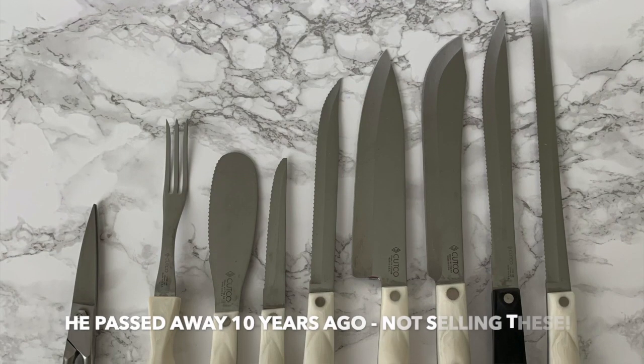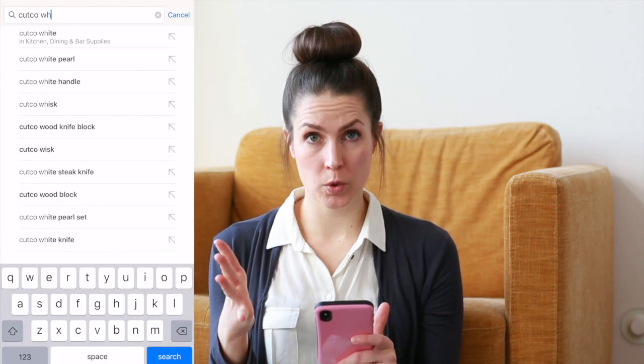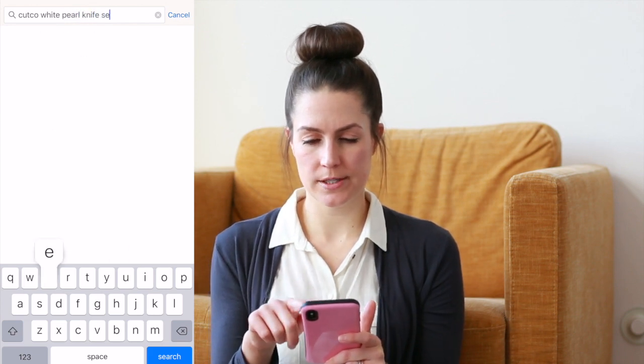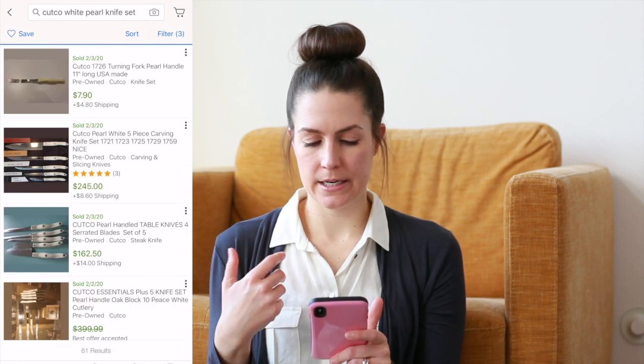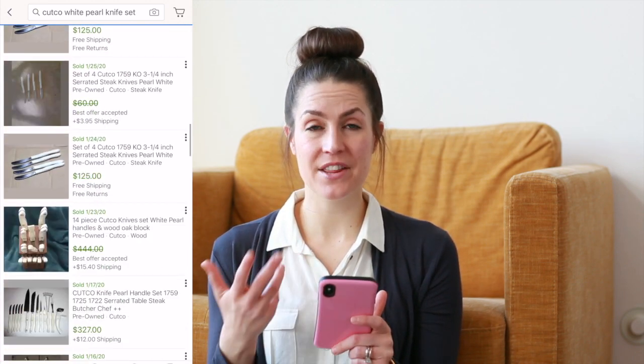Let's say I was looking up my father's knife set — Cutco knives, white pearl knife set with a white handle. I used to have the wooden block too, which would have increased the value, but when we got ready to move I let it go. Looking at historical sold prices, I could probably get around $300 to $400 for those knives — even more with the wooden block. Go to the filter, toggle the button that says 'Sold Listings,' and you can see what stuff has actually sold for. You need to know what people are actually paying.